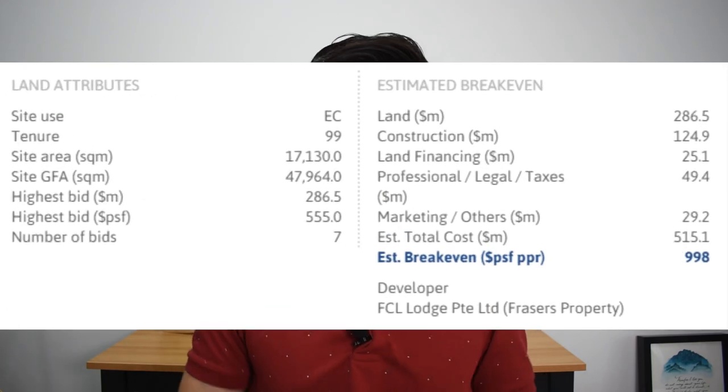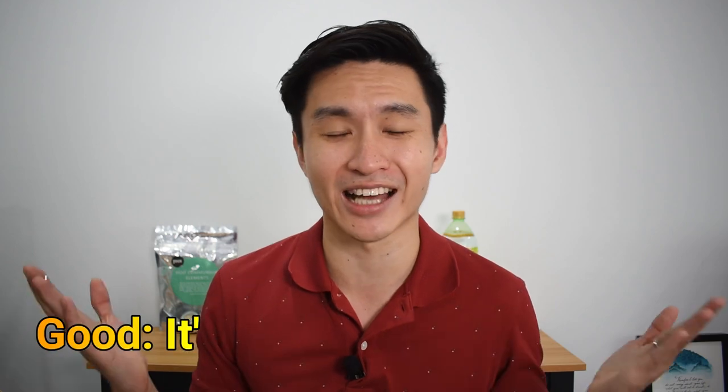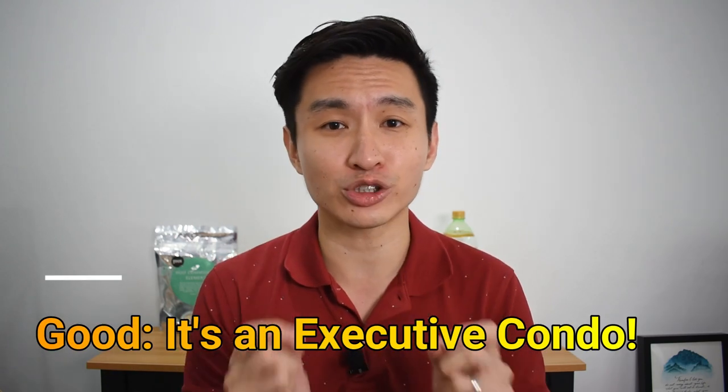The break-even price for this EC is about $1,000 per square feet. Guide prices are not out yet, but like all previous ECs that have been launching recently, I would expect it to go for sale at about $1,100 per square feet on average. One good thing I like about this project is definitely its executive condominium status — being the lowest entry price into any private development in Singapore, ECs are always attractive to home buyers, of course if you qualify.